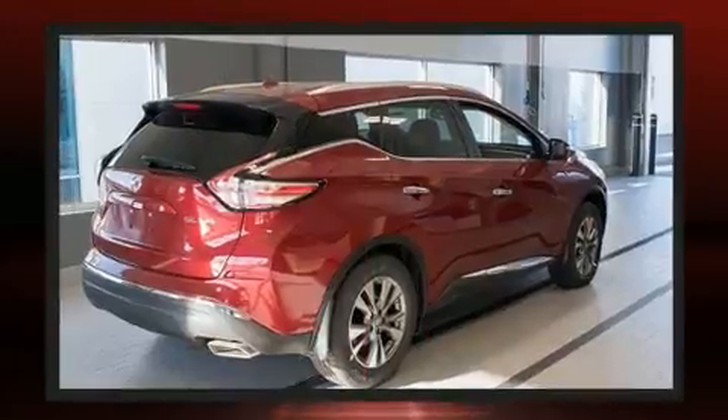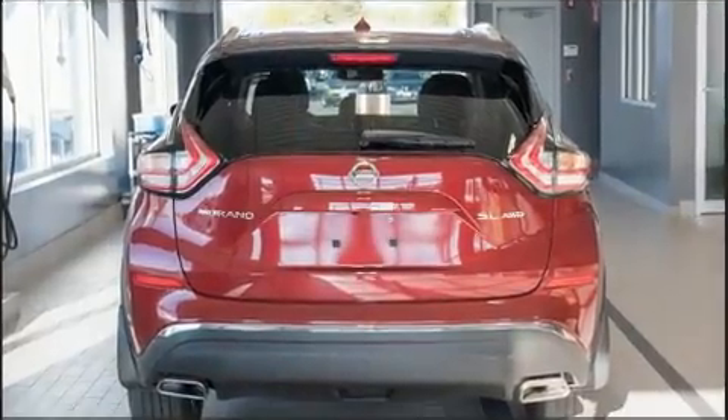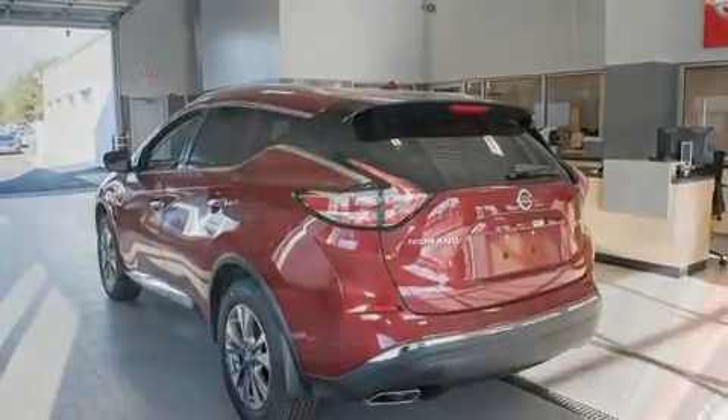Nissan prioritized practicality, efficiency, and style by including front and rear reading lights, one-touch window functionality, speed-sensitive wipers, a built-in garage door transmitter, a trip computer, a power rear cargo door, and a blind spot monitoring system.